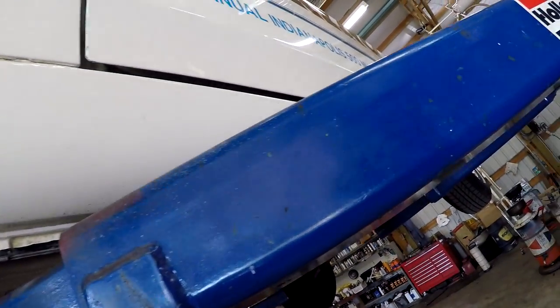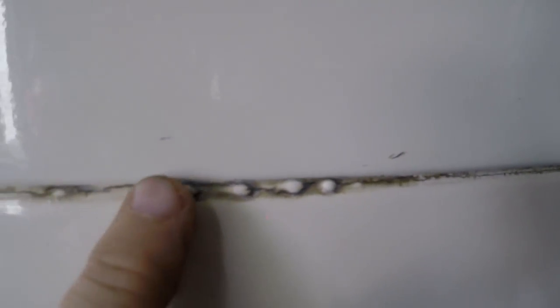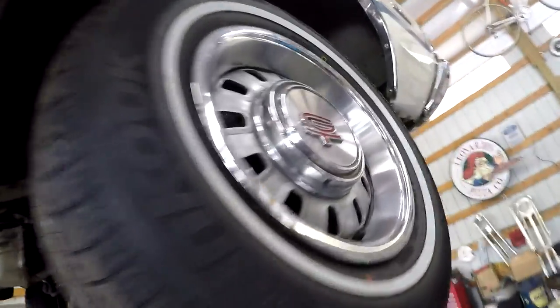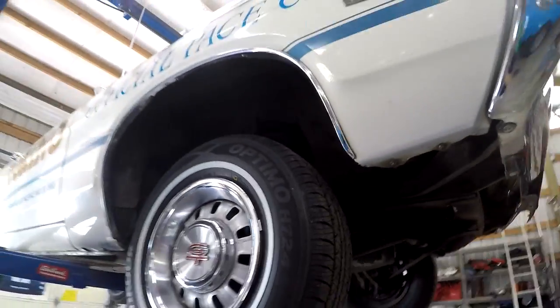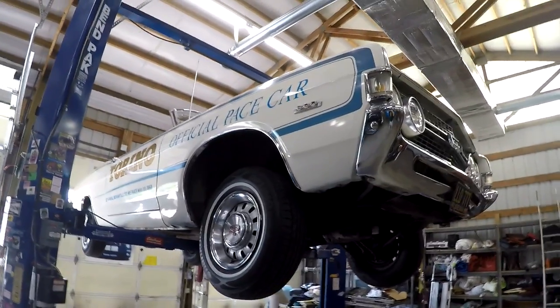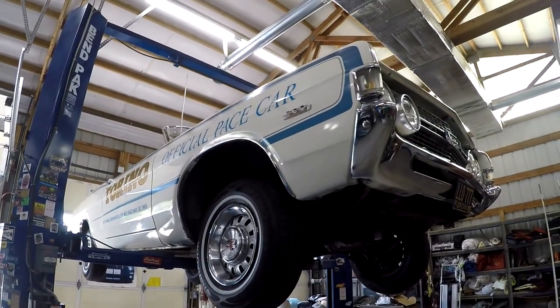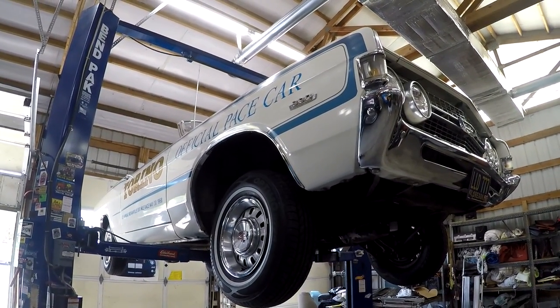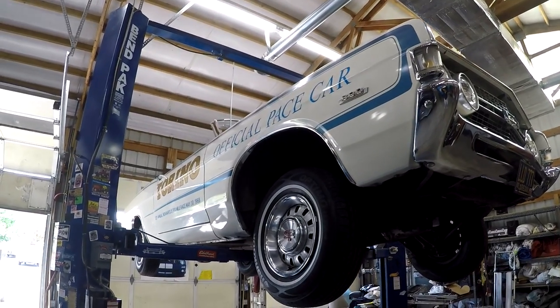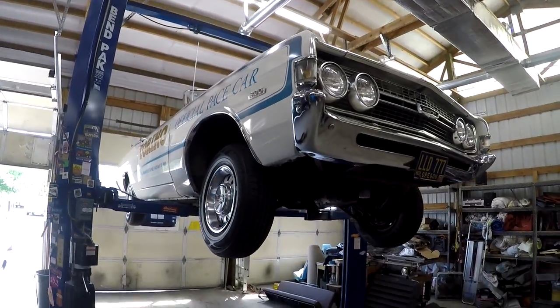Those aren't rust bubbles — that's just where they put a little seam sealer that came out a little bit, not a rust bubble. Hopefully that helps you understand the condition of the car underneath. It's a pretty rare car — only 709 built. There's just not a lot of these around. Pretty excited to have it for sale — bring a trailer. It's probably the only pace car Torino that's ever been listed, so it's a pretty neat car.